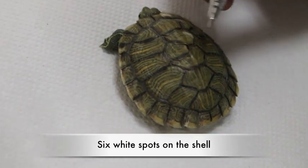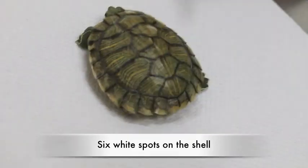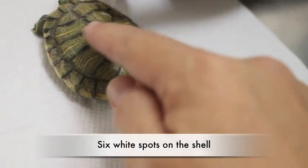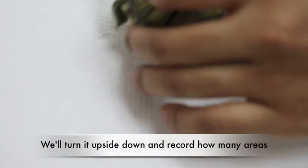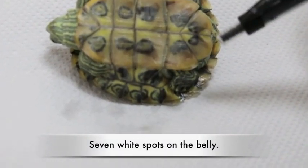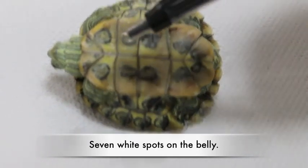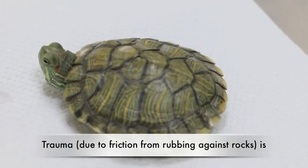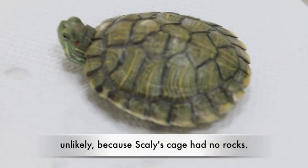Counting areas of discoloration: one, two, three, four, five, six. We turn it upside down and record how many areas of discoloration there are. Trauma due to friction from rubbing against rocks is unlikely because Scaly's cage had no rocks.